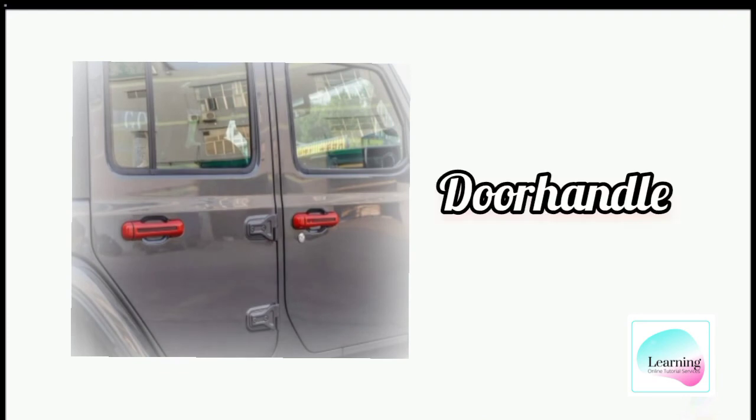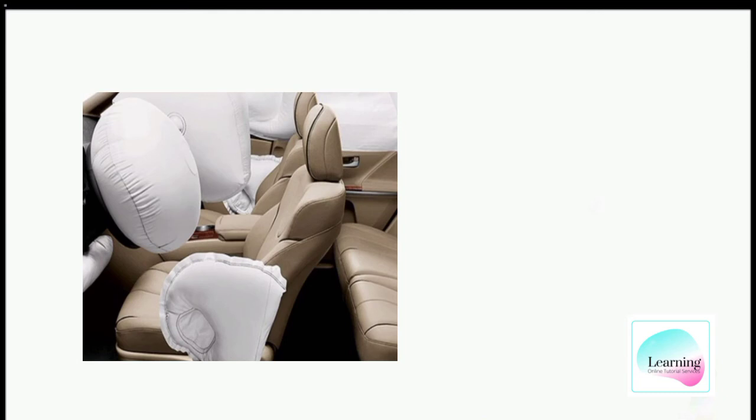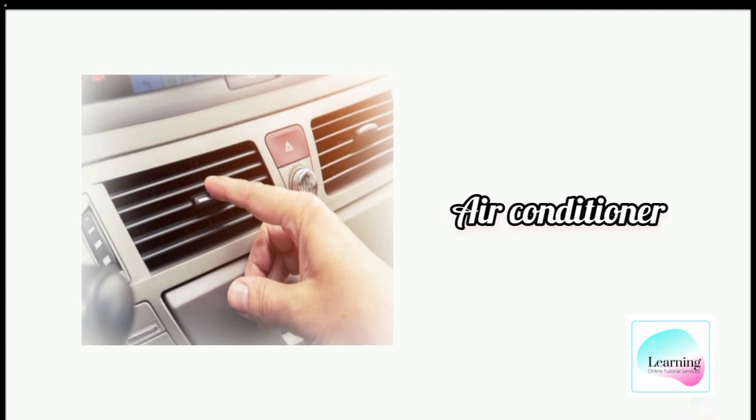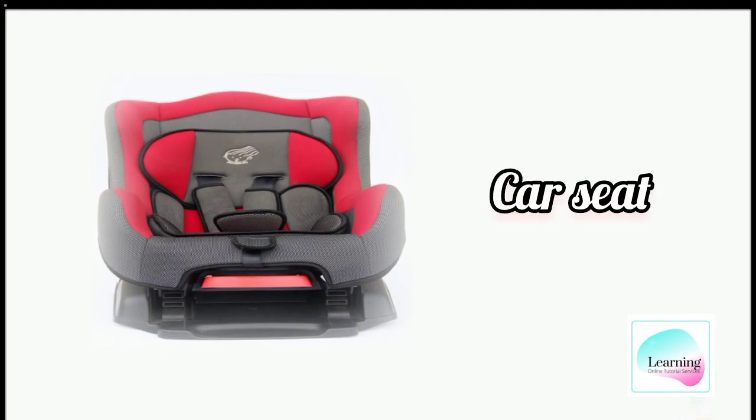Door handle. Airbag. Conditioner. Car seat.